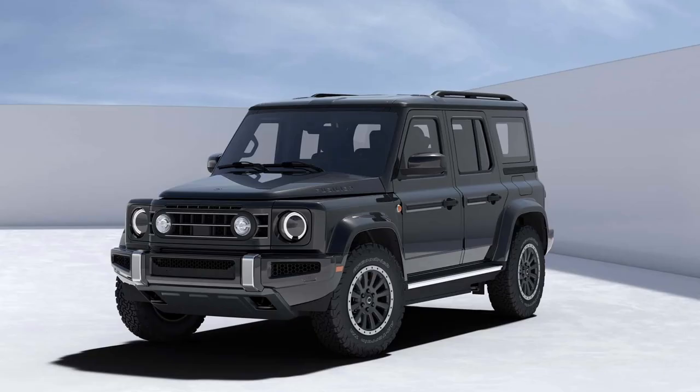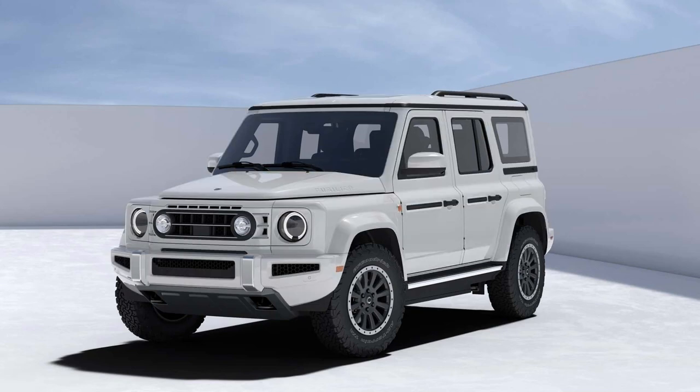This retro-inspired electric off-roader is Ineos' second vehicle, following the success of the Grenadier. The Fusilier packs a punch with its squared-off design and offers both an all-electric variant and a gas-powered option with a range extender.